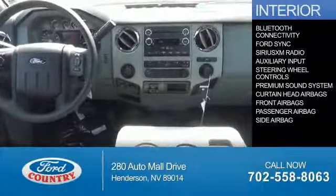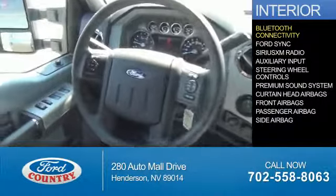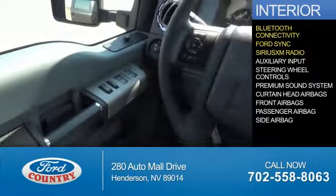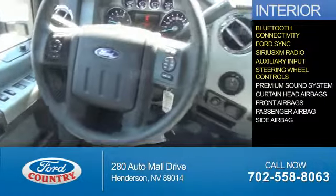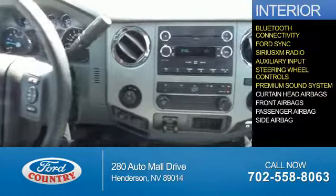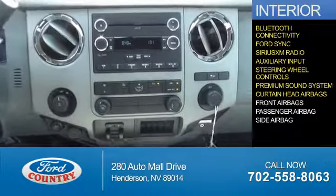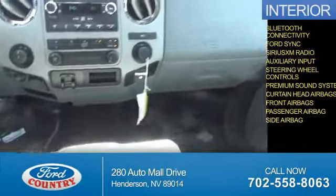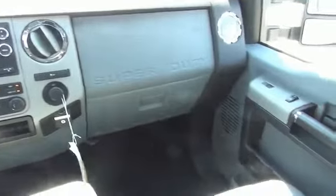Inside you'll find Bluetooth connectivity, Ford Sync voice activation, Sirius XM satellite radio, an auxiliary input, steering wheel controls, a premium sound system, curtain head airbags, front airbags, a passenger airbag, side airbags — great quality at a great price.